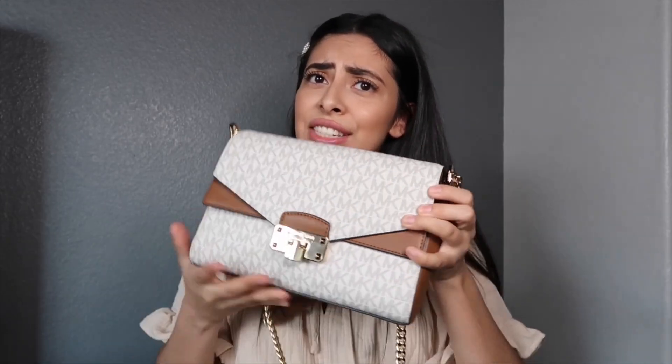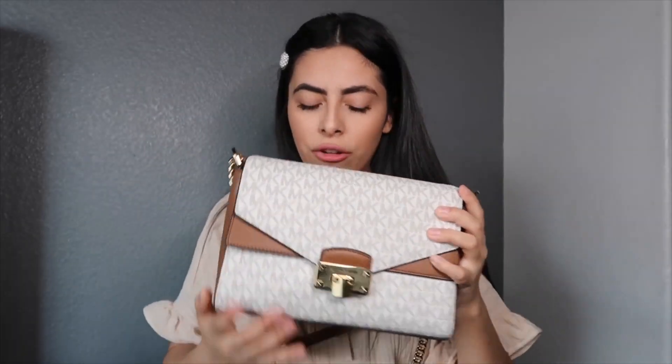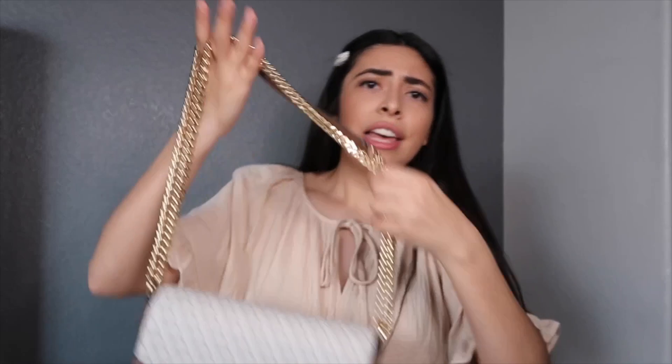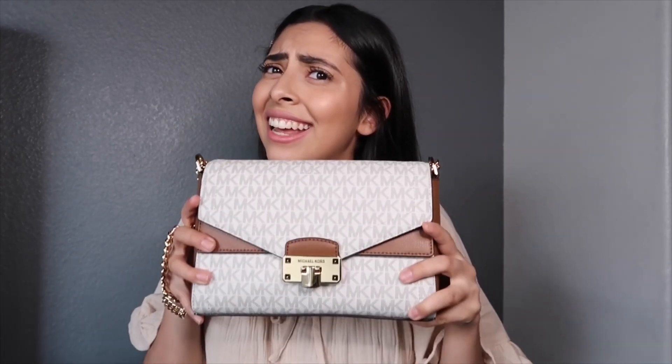I recently just got this bag — I got it like a month ago. This is like my running errands bag, just a small to-go bag. The funny thing is I wasn't even bag shopping. It was my mom's birthday and I told her we'd go pick out a purse for her, but while we were shopping I saw this one and my mom was like, treat yourself. Long story short, I got it and I'm in love with her.